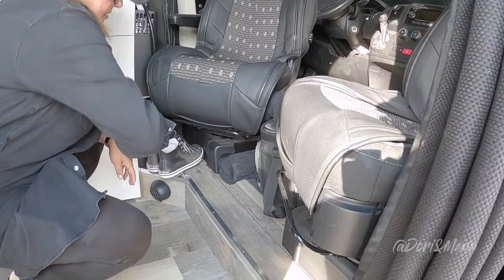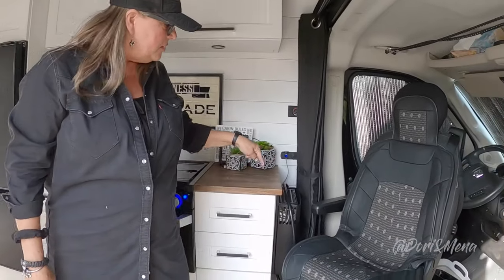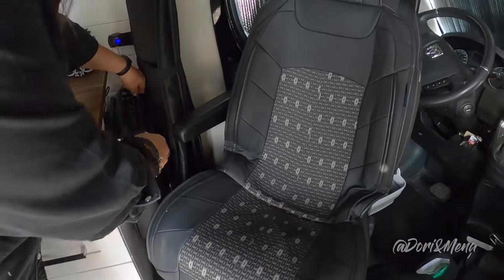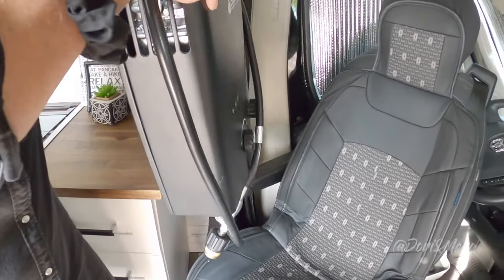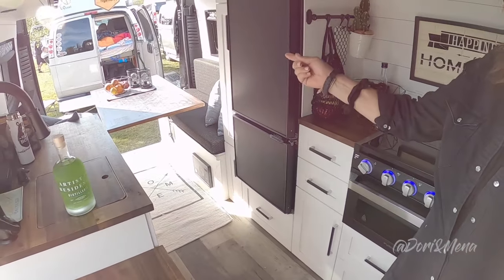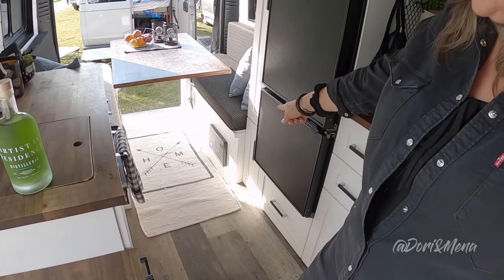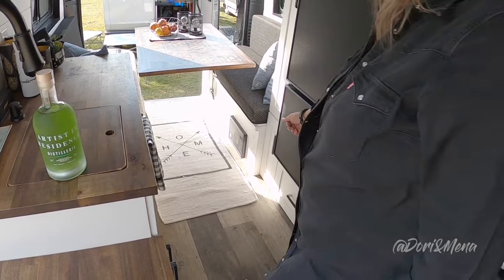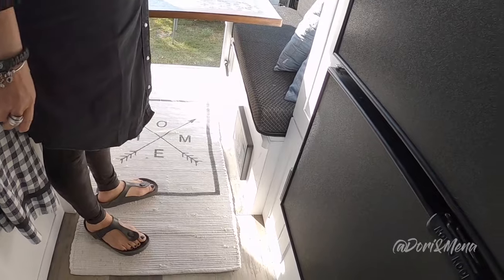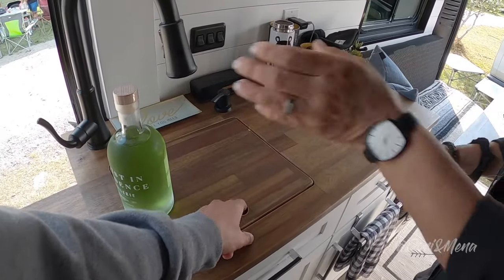Do you have hot water? No, no hot water. We have a shower that hooks up in the back that runs off propane - a quick connect in the back. What's that thing there? That's for our inverter and fuses - our fuse box, batteries, water container, everything on this side.